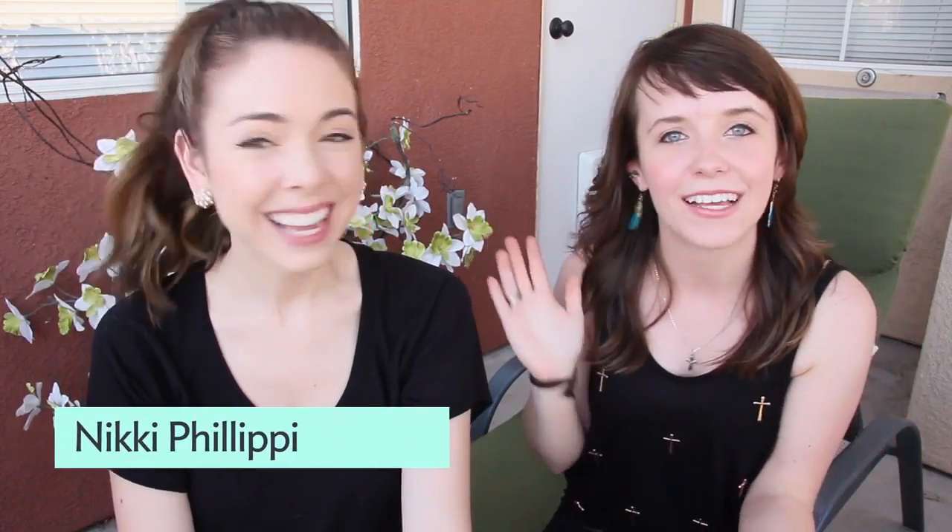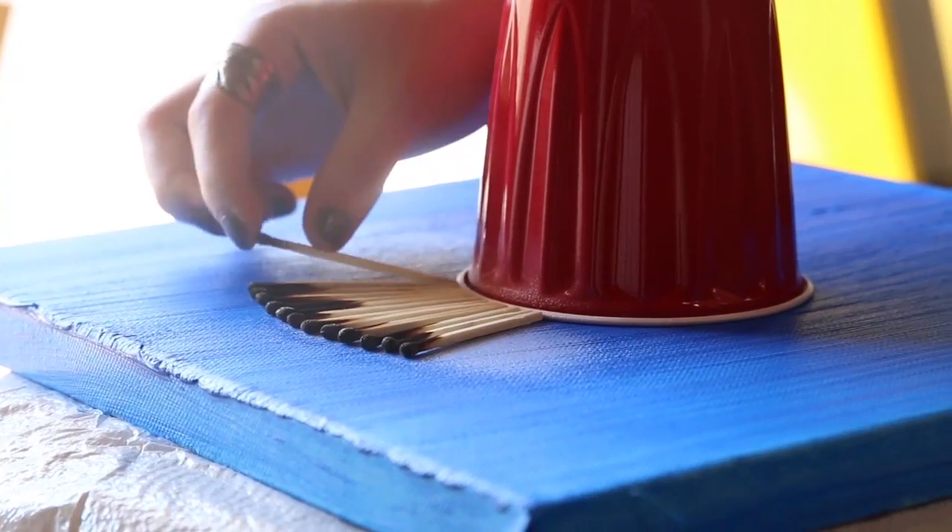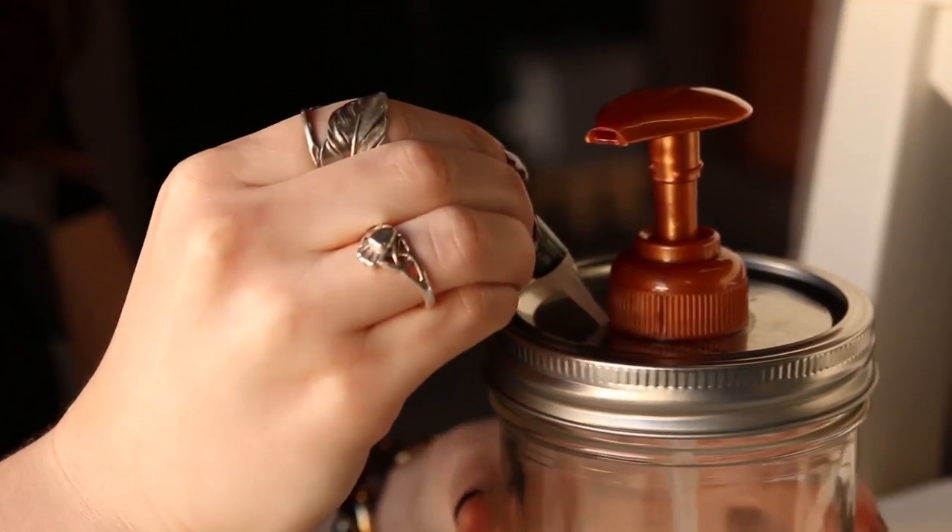I'm here with Nikki Philippi. I think the cool thing to do with DIYs is to put a personal spin on them. I'm going to turn this ball jar, or mason jar, into a soap dispenser. We were so brilliant. We were. Like, it was inspired.